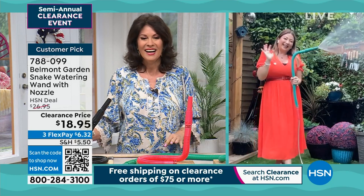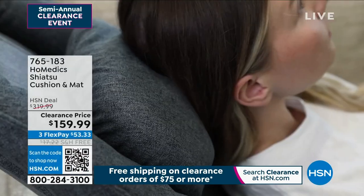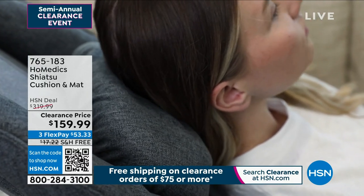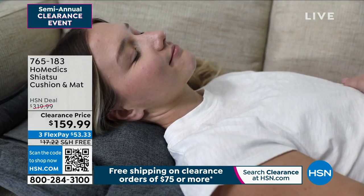Lorna Coe, thank you so much. You always bring us such clever solutions all the way from across the pond. Thank you so much. We are going to remind you about some of the other things still coming up. This thing is so cool — after your garden work, don't you want to just kick back and maybe get a nice massage at home, as long as you want?